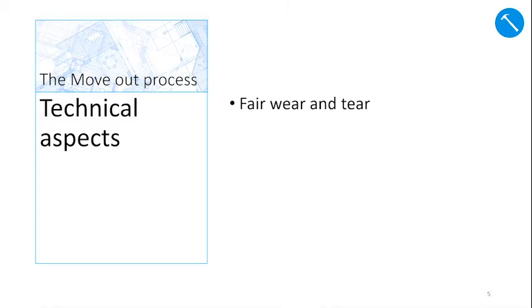Let's continue with the technical aspects of the pre-move out inspection. When you came into your RHU for the first time, the inspector and you documented the condition of the RHU on the move-in checklist. This checklist will be referenced at the pre-move out inspection to identify non-fair wear and tear. During the pre-move out inspection, an inspector will be present to go over any concerns and questions you may have. They will review with you the D&D Residential Housing Unit Vacating Procedures. The pre-move out inspection will be signed by all parties present and placed on file.